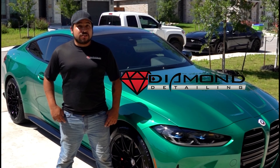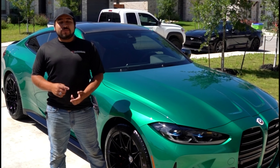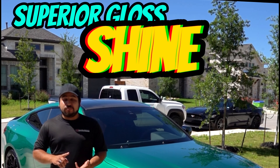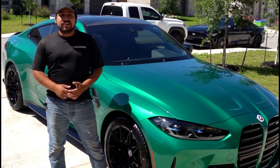Hey guys, this is Marco with Diamond Detailing. Today we just did our one-year ceramic to this 2023 BMW M4. This package provides superior gloss, shine, and protection to your vehicle that will last up to a year. If you want yours looking this great, call to book today. Check it out.